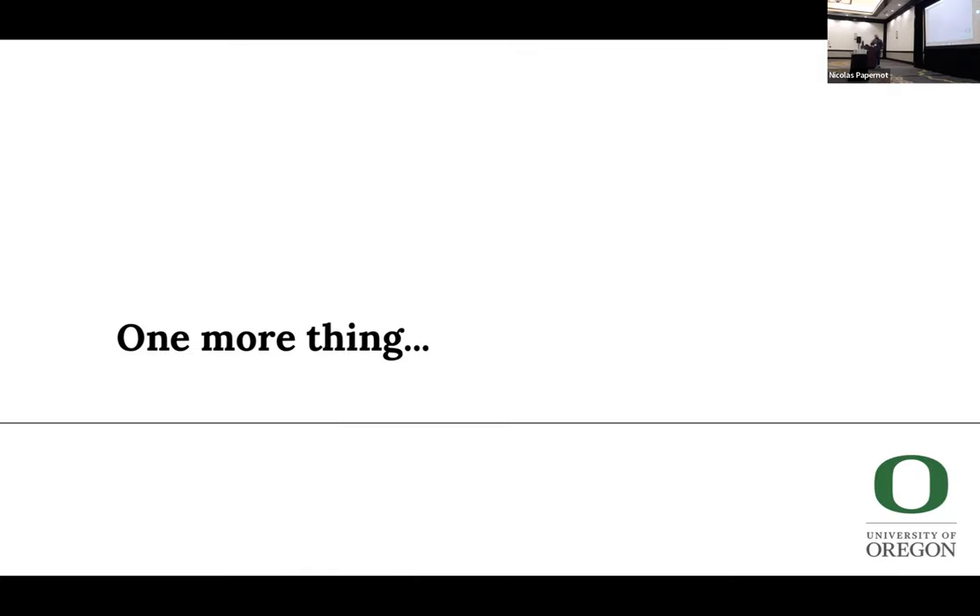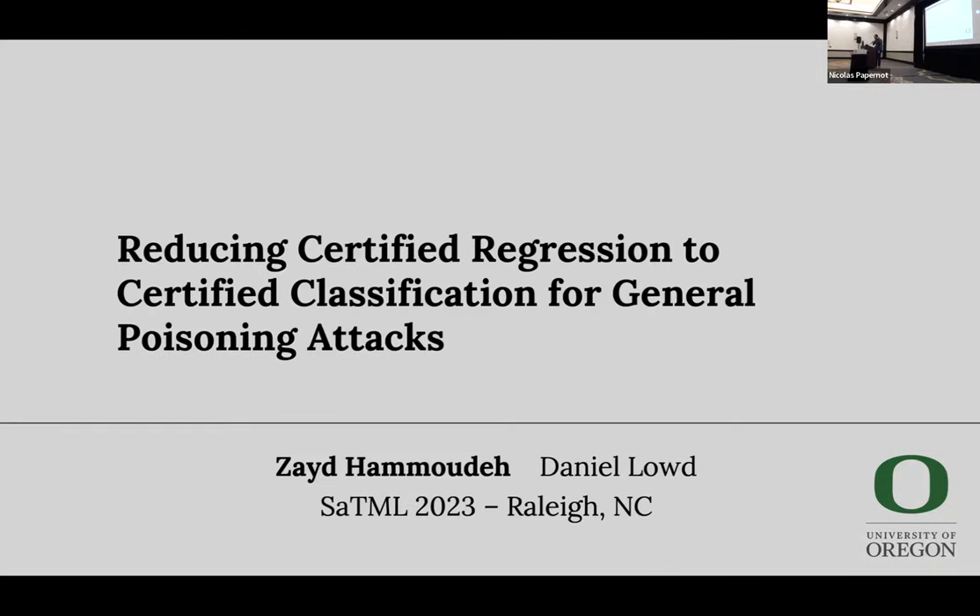One last takeaway: we titled our paper 'Reducing Certified Regression to Certified Classification for General Poisoning Attacks,' and most of our evaluation covers poisoning classifiers, but this isn't a limitation — our reduction also works for evasion attacks. There's a recent paper that applies this reduction to randomized smoothing, specifically randomized ablation for sparse adversarial attacks. In short, anytime you're doing certified classification and it's voting-based, in most cases you'll be able to apply a reduction using just those three simple steps.